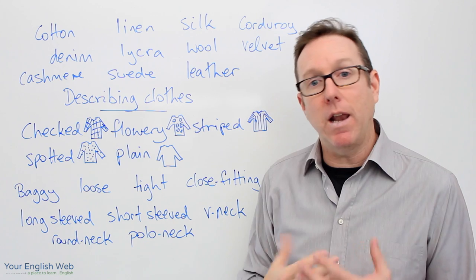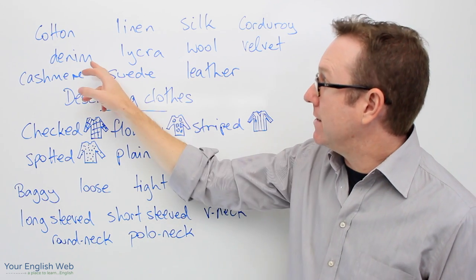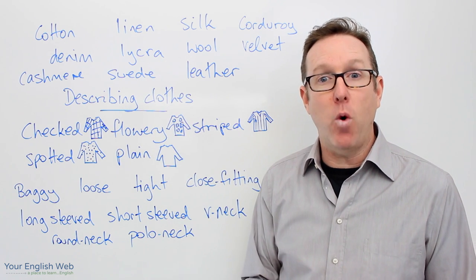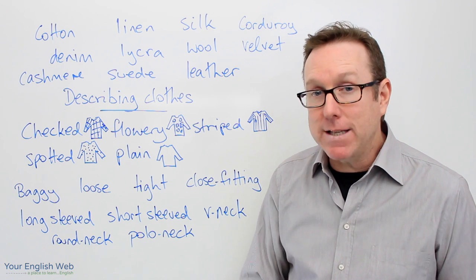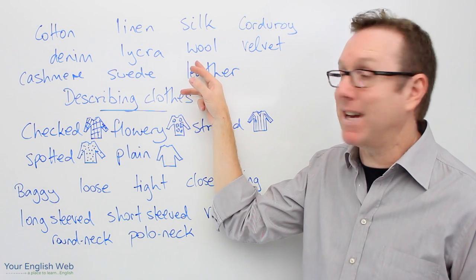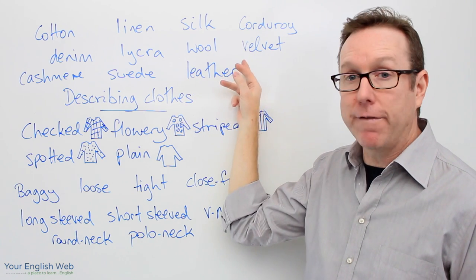Cotton of course is a very light fabric. Linen is another very light fabric, normally used for summer clothing. Denim of course is common with jeans. Lycra is popular for sporting clothes like lycra bicycle shorts — people that ride bicycles often wear lycra. Wool comes obviously from sheep and is a winter type of material. Then we also have silk, leather, corduroy, and velvet.